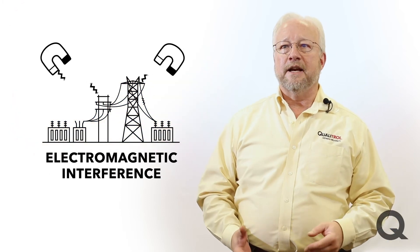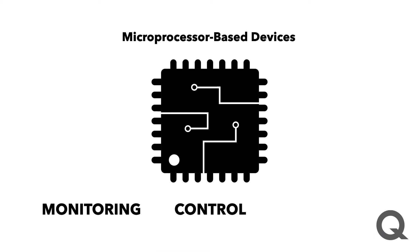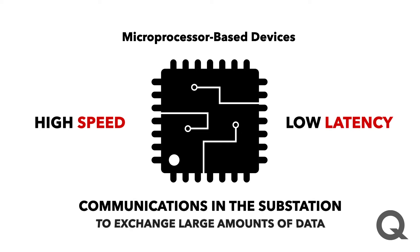You've got temperature extremes, high levels of electromagnetic interference, power fluctuations, and in some cases, vibration. With the introduction of microprocessor-based devices for monitoring, control, and protection, there is a need for high-speed, low-latency communications in the substation to exchange large amounts of critical data.